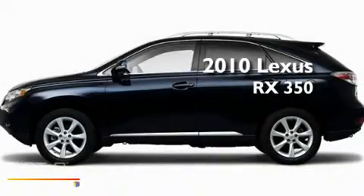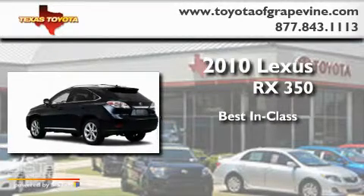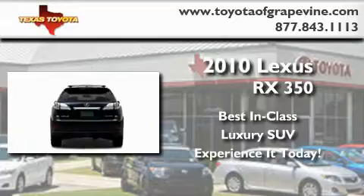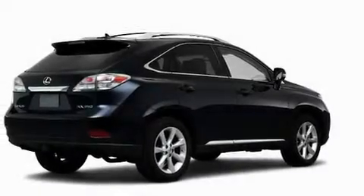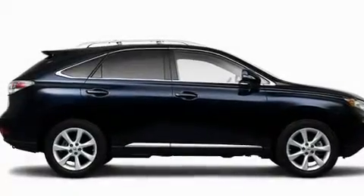This is a 2010 Lexus RX 350. Its top features include a power passenger seat, cruise control, heated side view mirrors, fog lamps, and privacy glass.